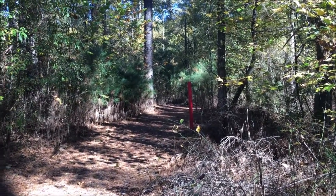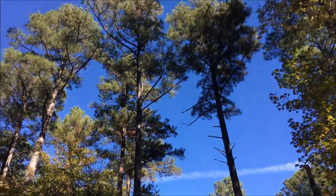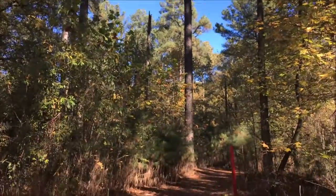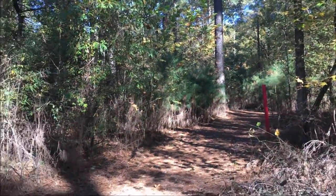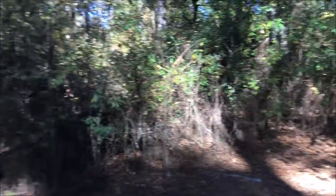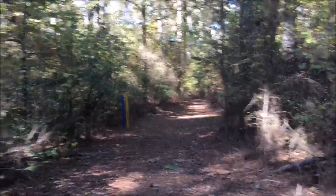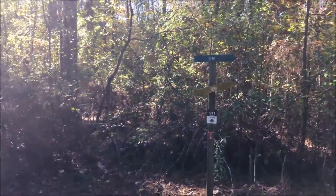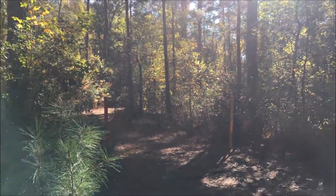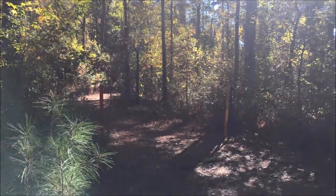We are now about 1.3 miles into the hike. We are now into a section of pine forest. This is where the trails split — the five-mile loop continues straight in this direction while the two-mile and three-mile loops go that way. There are signs indicating which direction they go, and then this is the way we came up where all three loops are together.